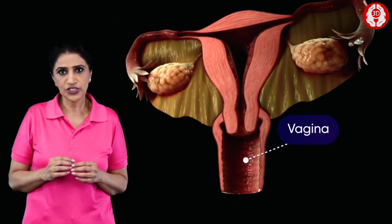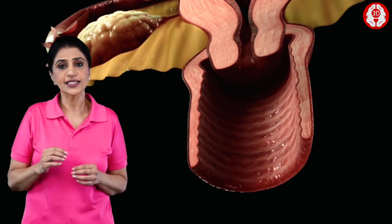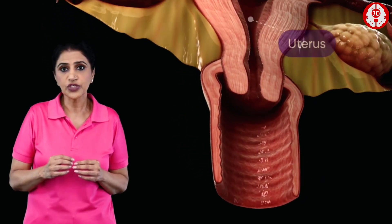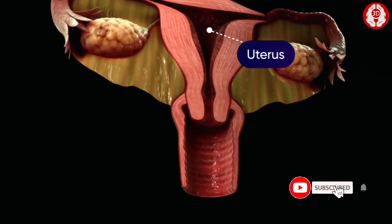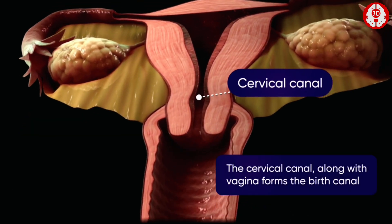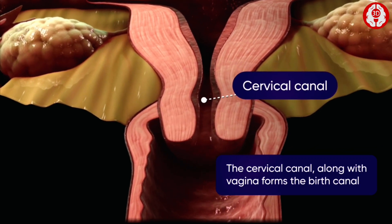The vagina is a tube-like structure which ends at the cervix. This is the region situated between the vagina and the uterus. The cervix leads into the cervical canal which continues as the uterus.